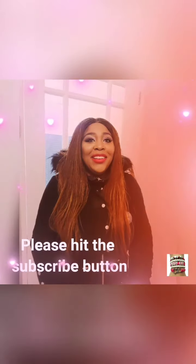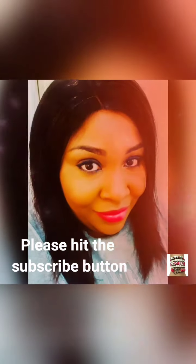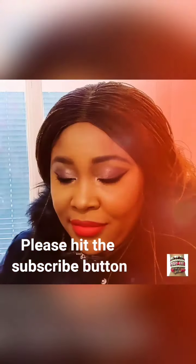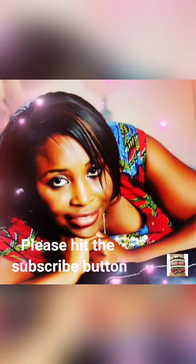But first of all, if you haven't hit that subscribe button, please do that now — subscribe! Thank you for watching. So it's the Mary Kay Naturally Nourishing Oil and I am in love with this product.